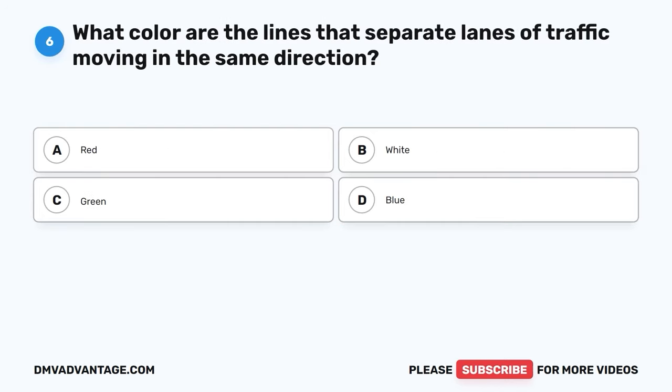Question 6. What color are the lines that separate lanes of traffic moving in the same direction? A. Red. B. White. C. Green. D. Blue.